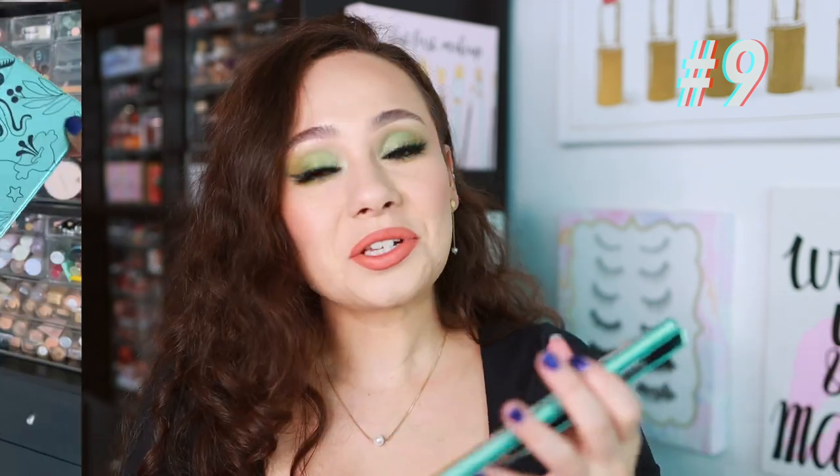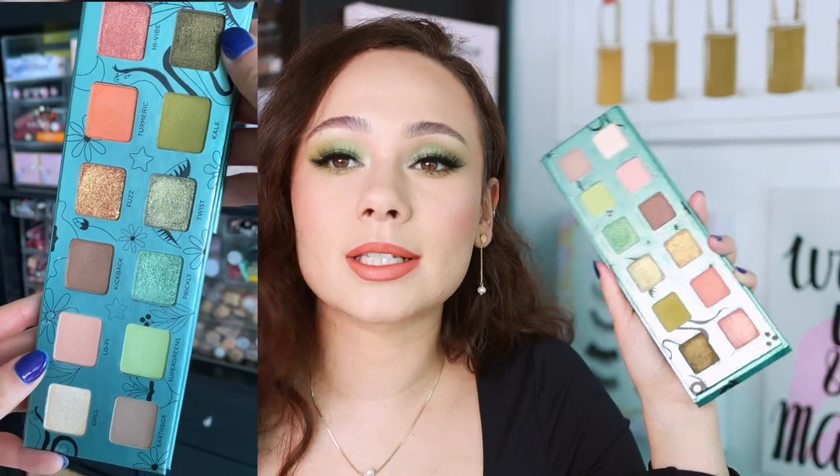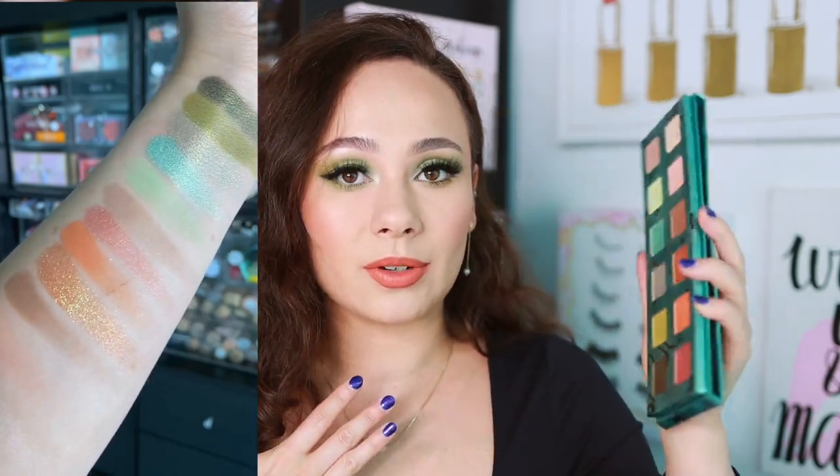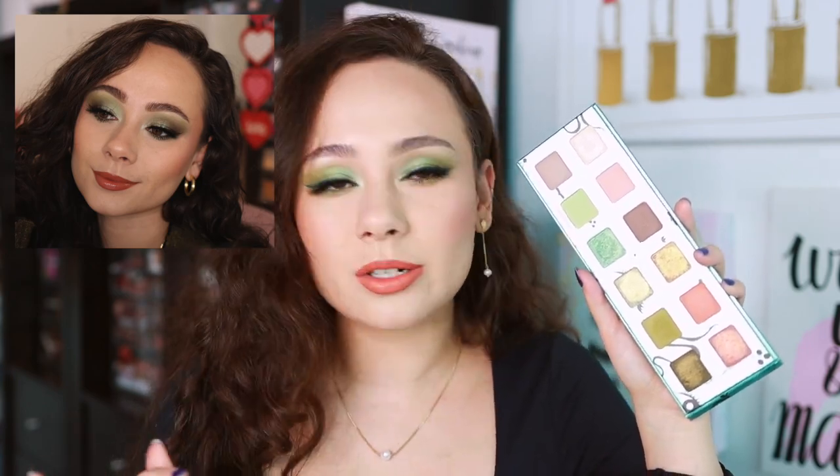Number 9 is the Urban Decay Wild Greens palette — actually what I'm wearing today. I did a review on this and liked it. It's a solid palette, but there's a lot missing; it lacks depth, and some shades are a little crumbly and messy. I tried so many good palettes this month that this is where it landed. I don't think it was a flop from Urban Decay, but it was a missed opportunity. If you like the color story you won't dislike it, but it's pretty simplistic and there are better green palettes out there.